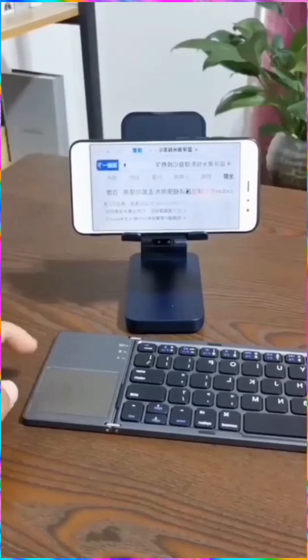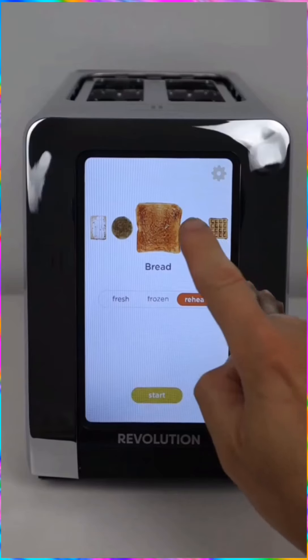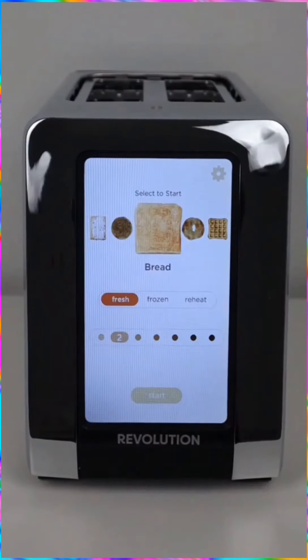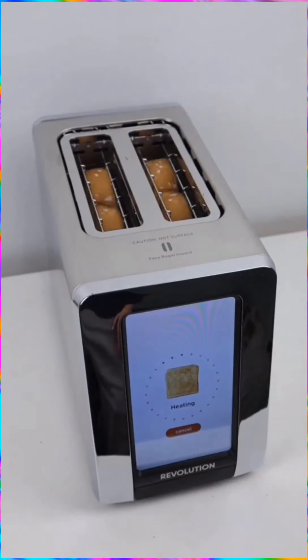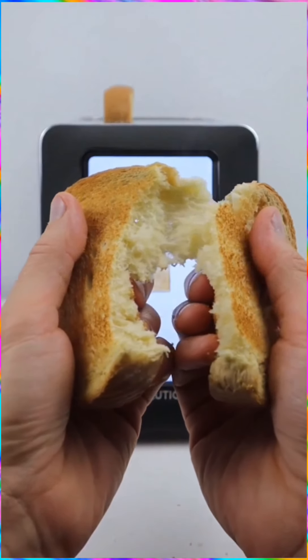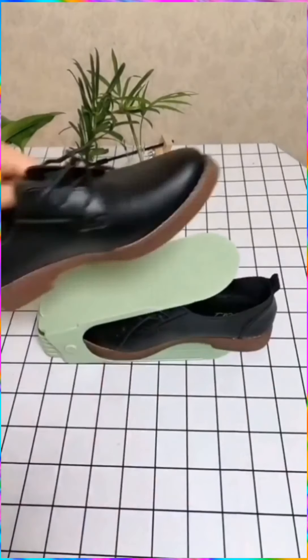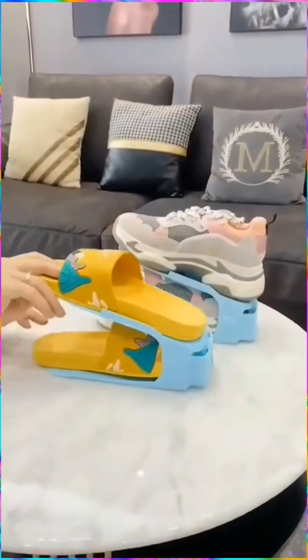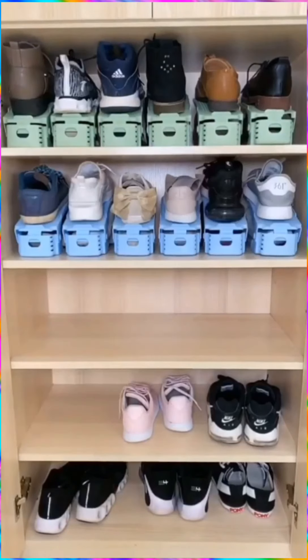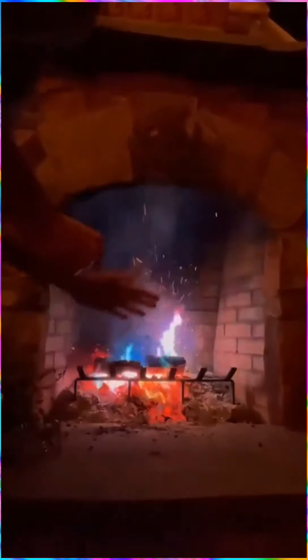This wireless portable keyboard connects to your phone. This smart toaster with a touch screen display.